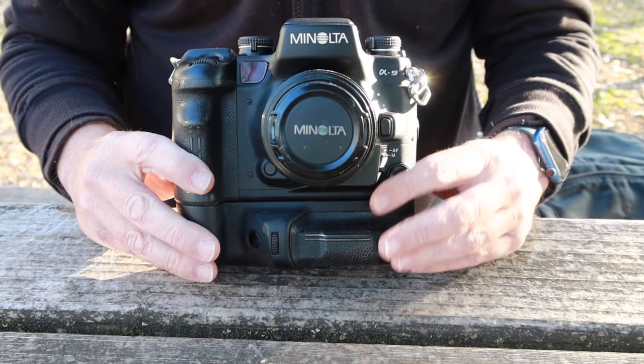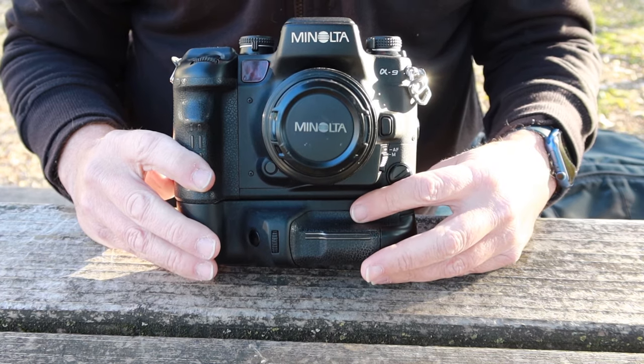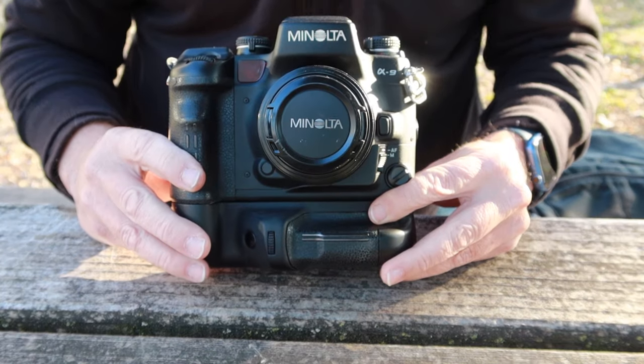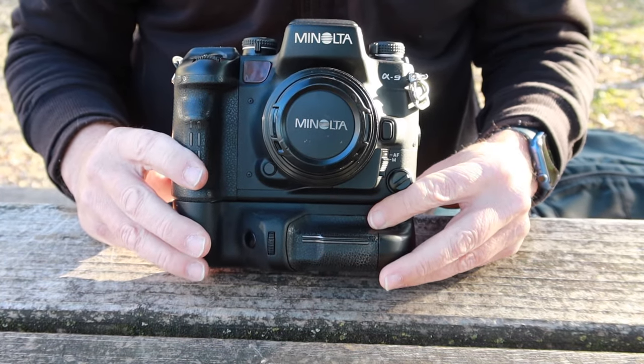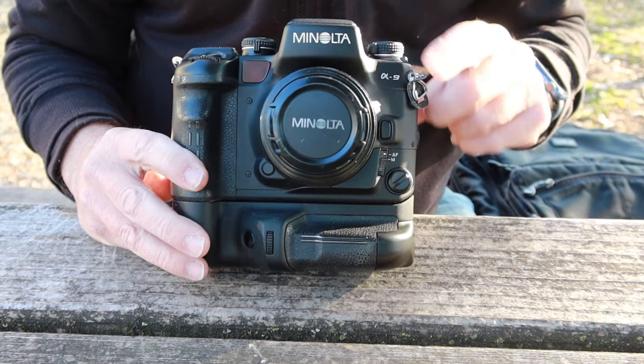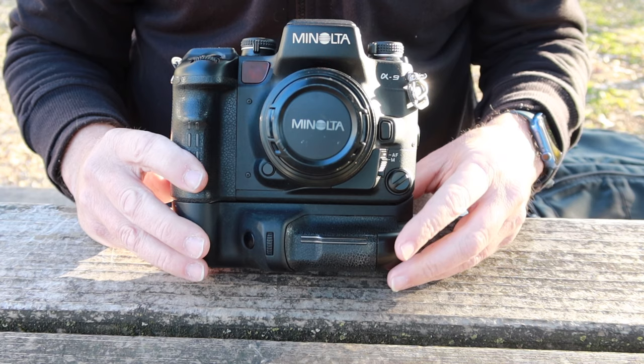I'm quite surprised that this camera was brought out. I was thinking it probably would have been wiser to take all the features in this camera and just put a digital sensor in it and sell it as a digital camera, and that's what Minolta did with their Alpha 7, which was the junior little brother of the Alpha 9.